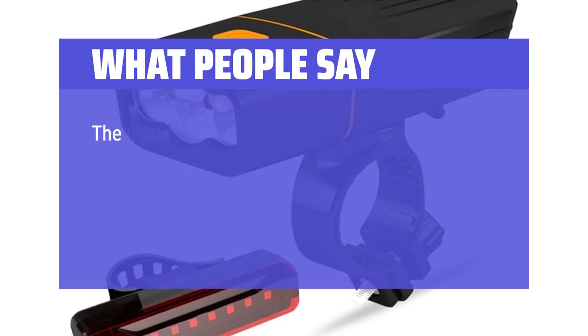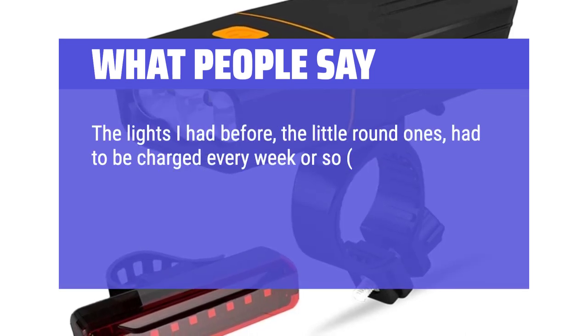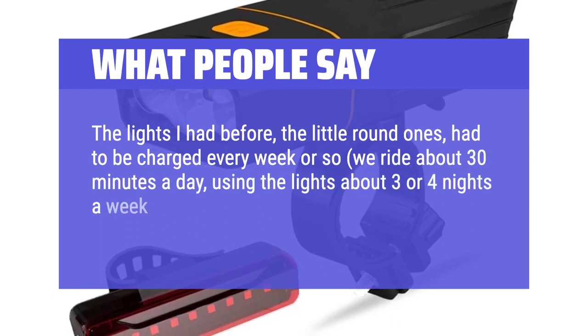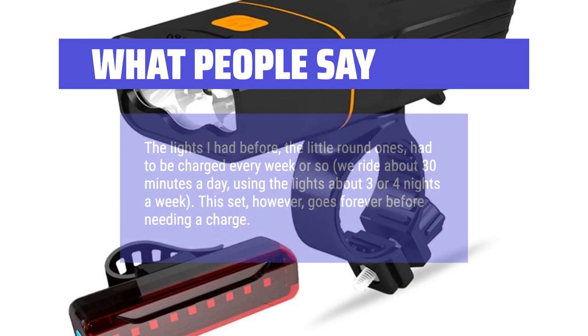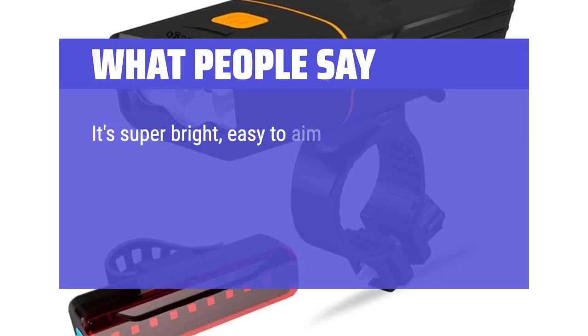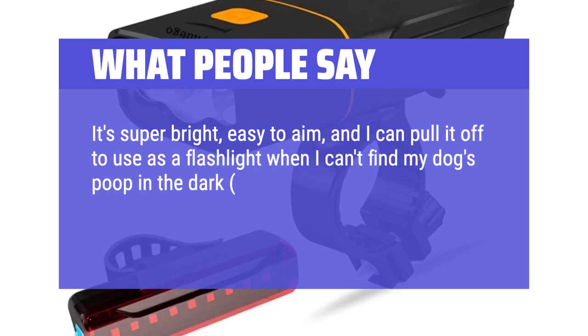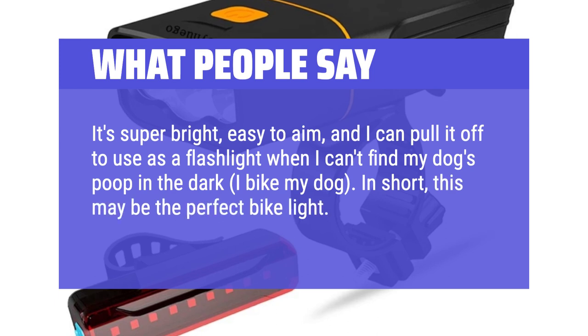What people say: The lights I had before — the little round ones — had to be charged every week or so; we ride about 30 minutes a day, using the lights about 3 or 4 nights a week. This set, however, goes forever before needing a charge. It's super bright, easy to aim, and I can pull it off to use as a flashlight when I can't find my dog's poop in the dark. In short, this may be the perfect bike light. And the red rear light is just as good.